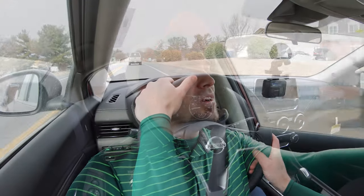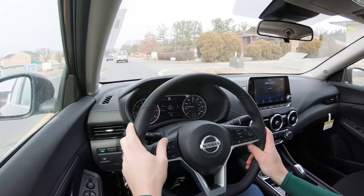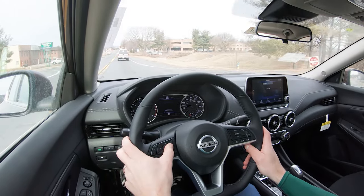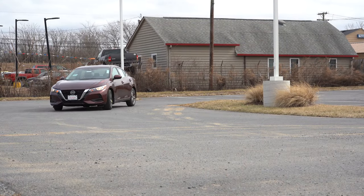The braking feel is brilliant — this thing has an excellent braking feel. The 114-foot number is very impressive. A lot of times in sedans you're going to get 120s or even upper 120s, so 114 feet is 100 percent on point without a doubt.